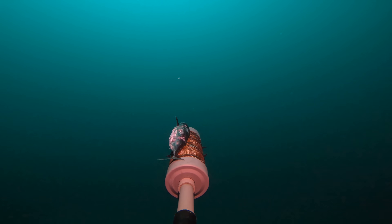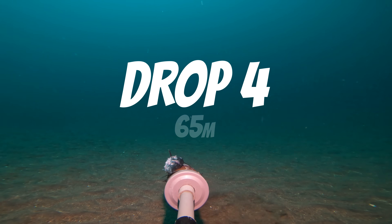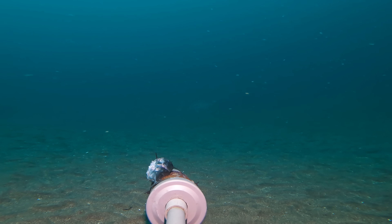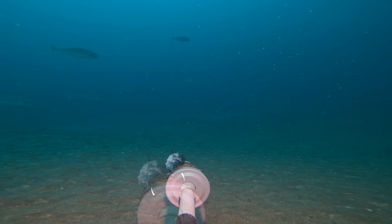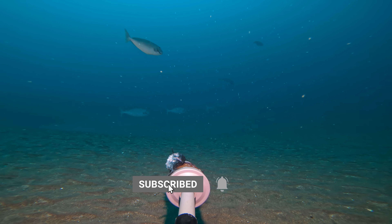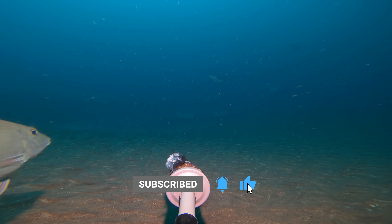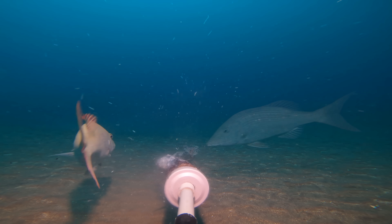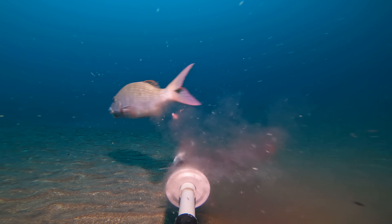On drop 4 we dropped the camera on another deep sandy bay, and soon after it hit the bottom a big long-faced emperor came in for a closer look, shortly followed by a big school of unicorn fish. However, unlike the larger long-faced emperor that kept its distance, these smaller emperors were happy coming much closer and were quick to pick away at the fish on top of the cage.